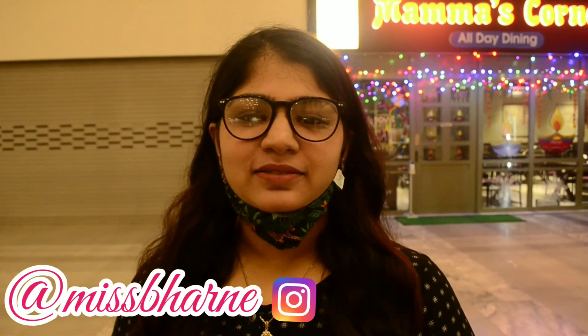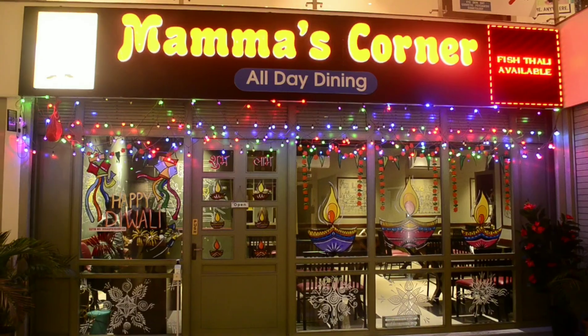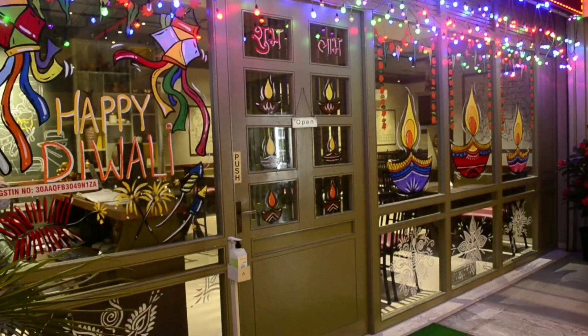Hi everyone, my name is Roma and welcome back to my YouTube channel. Today I'm here at Pato at Gera Imperium Grand at Mamma's Corner. This is a multi-cuisine restaurant. I've gone to their stall at Maldi Goa — Mamma's Corner — where you get all veg food, but here you get all non-veg food. I'm very excited to try it out, let's go inside.